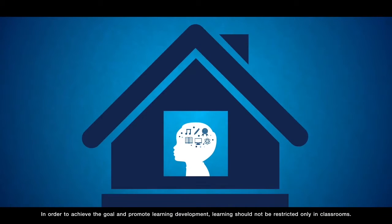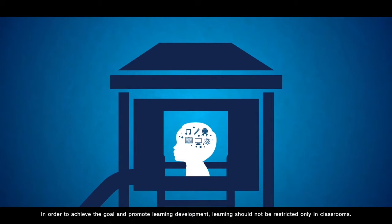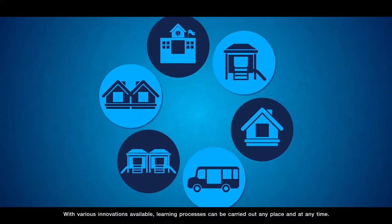In order to achieve the goal and promote learning development, learning should not be restricted only in classrooms. With various innovations available, learning processes can be carried out at any place and at any time.